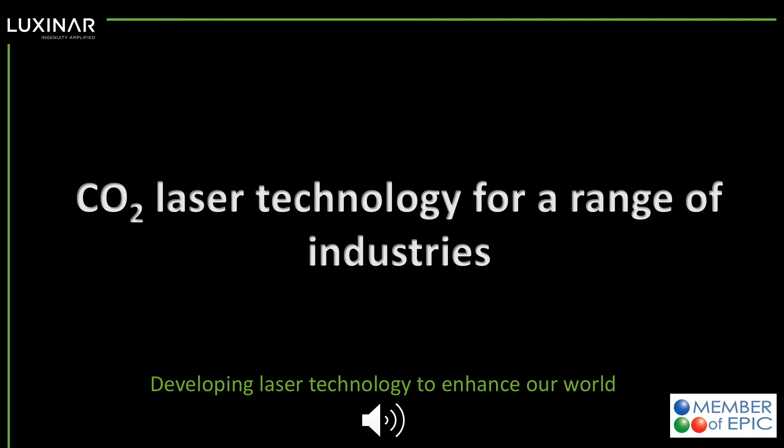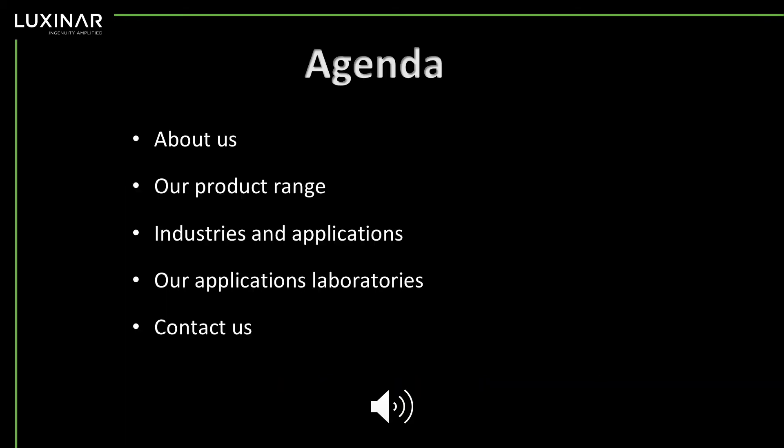Hello from LuxNR, member of EPIC. This presentation is about CO2 laser technology for a range of industries. I'm going to tell you about LuxNR, our products, the industries and applications where our products are sold, about our applications laboratories, and how to get in touch if you'd like to know more about LuxNR.